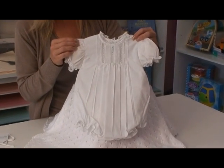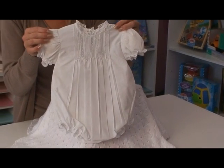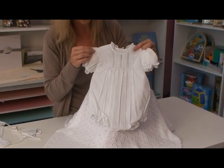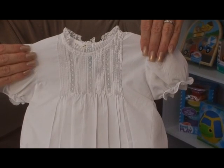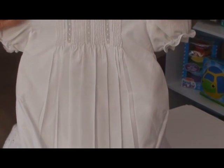Here is just a classic baby girl romper for infant girls. This lightweight bright white cotton blend romper snaps for easy changes. The bodice has hand detail pin tucking along with lace detail insets.